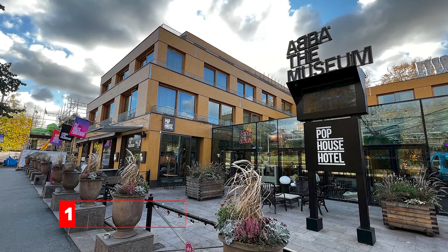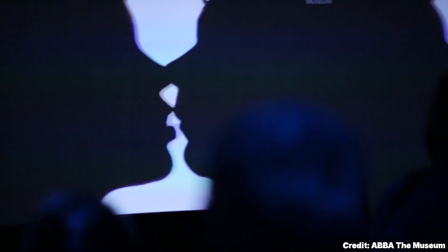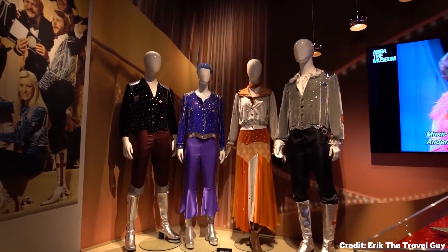At number one, we have the ABBA Museum. Dive into the world of Sweden's iconic pop act and relive their musical journey. It's a nostalgic trip down memory lane for fans and an introduction to the magic of ABBA for newcomers.